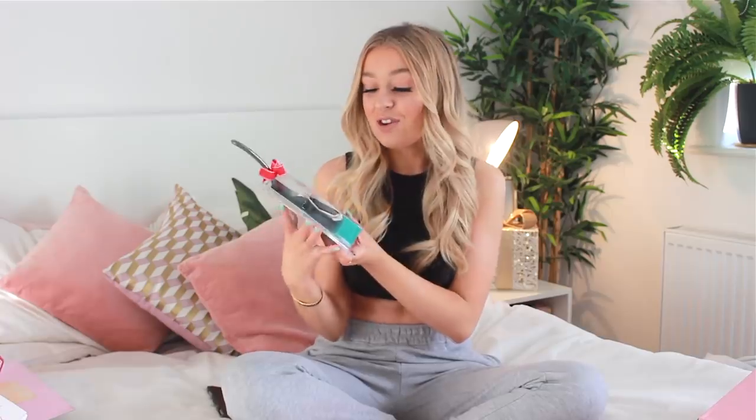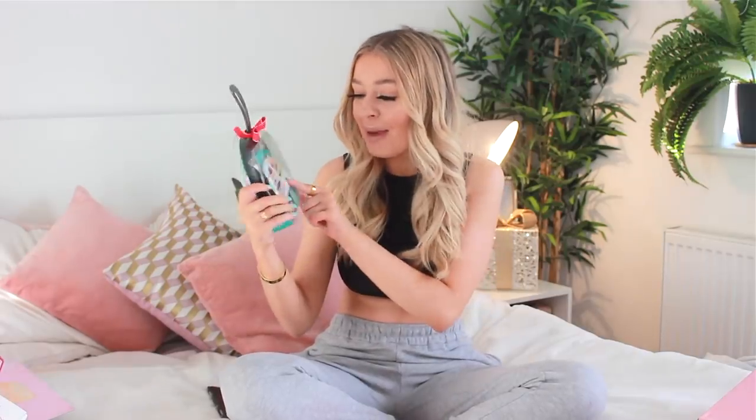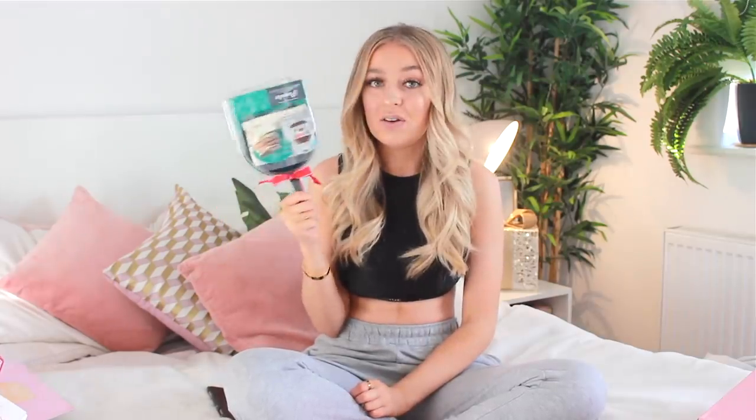She also got me some photo corners to go with my scrapbook so I can stick my photos in. And then she got me this really cute little pancake set because I love making pancakes. I've got a little pancake frying pan, a mix, and then some Nutella. I thought this was so cute — I'm going to be making pancakes tomorrow morning. I can take that with me when I move out eventually.